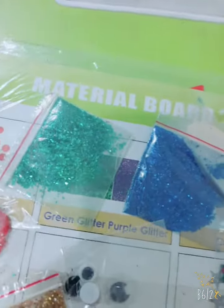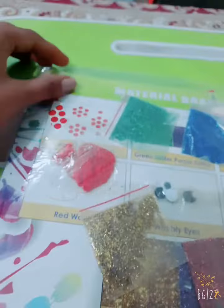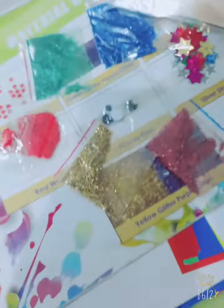Hello friends! I have brought you some new material board and some items of art and crafts. I have just told you how much it is — I have just got it for 20 rupees. This is like a sale; I got it for 20 rupees and this is a very reasonable rate. It is very nice and cute.